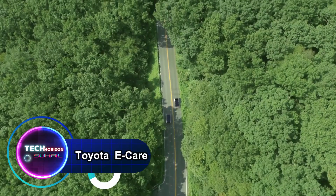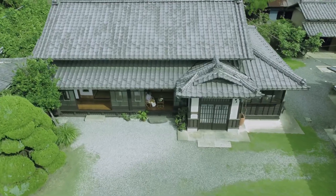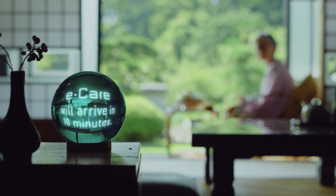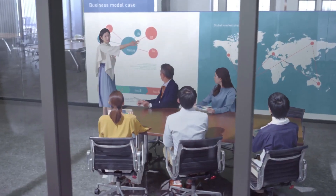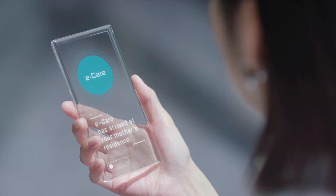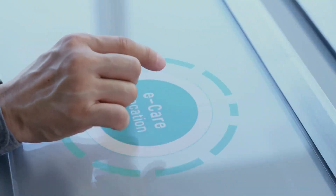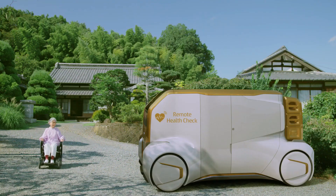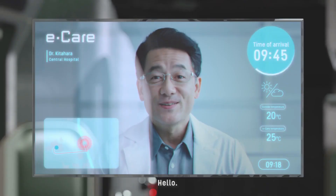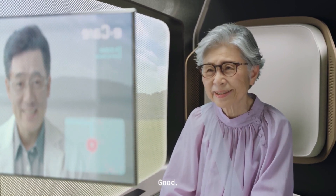The Toyota eCare initiative exemplifies the automotive giant's commitment to shaping the future of mobility with a focus on sustainability and customer well-being. This innovative program goes beyond traditional car ownership, integrating advanced technologies and a customer-centric approach. eCare encompasses a comprehensive suite of services, including proactive maintenance notifications, real-time diagnostics, and personalized assistance, all tailored to the electric vehicle experience.